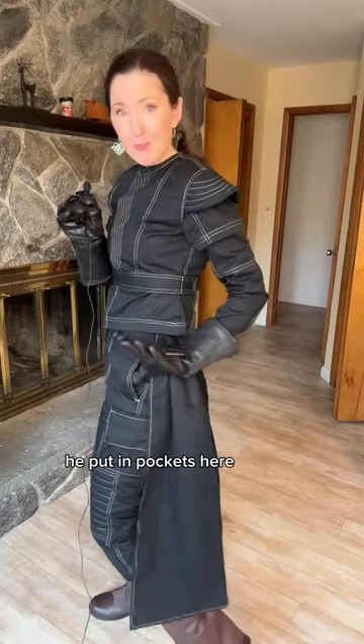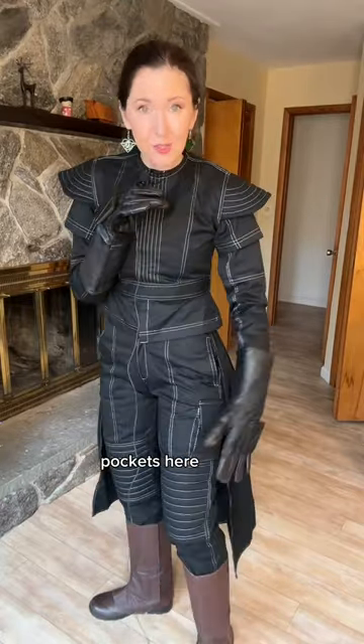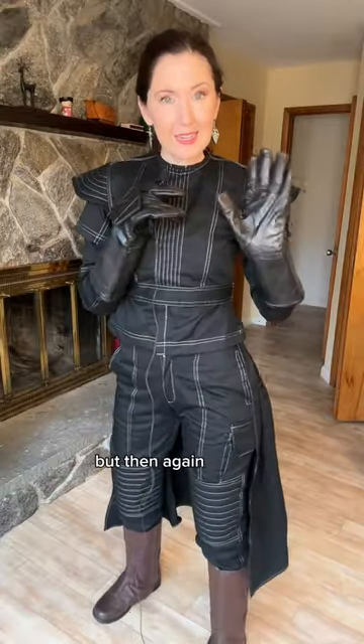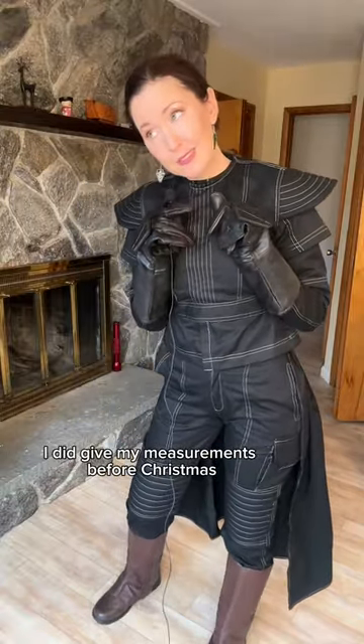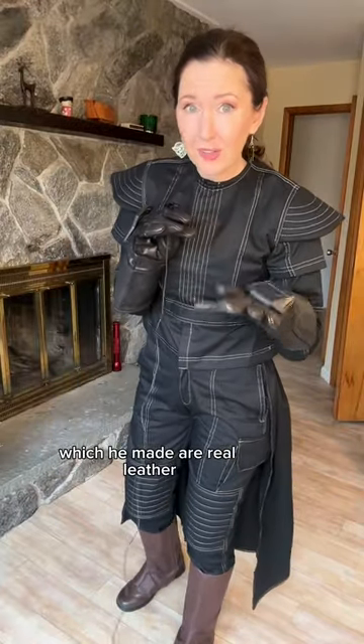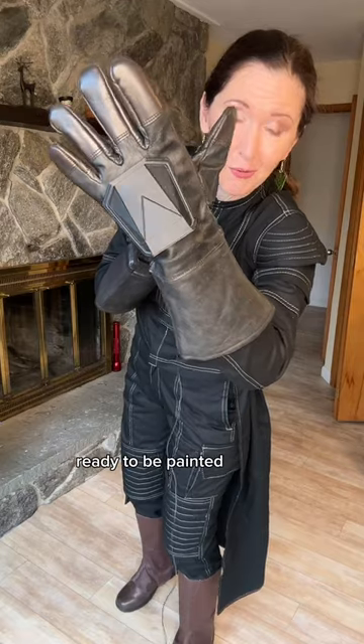I'm really impressed. He put in pockets here, pockets here. The top stitching is beautiful. The pants are a little bit tight in the waist, but then again, I did give him my measurements before Christmas. The gloves and the boot covers, which he made, are real leather. We already got the hand plates on there ready to be painted.